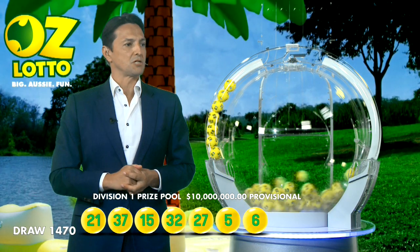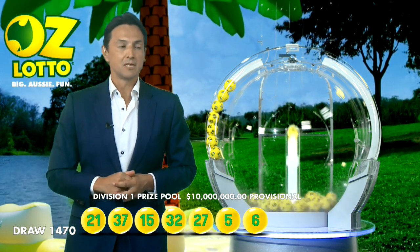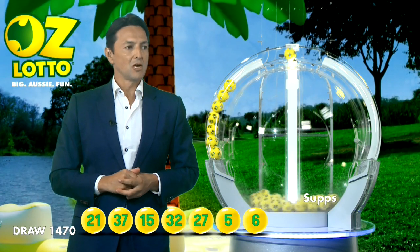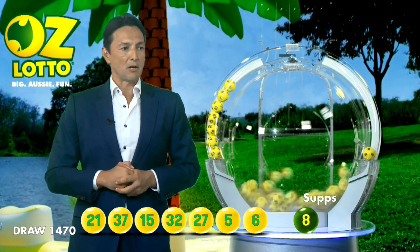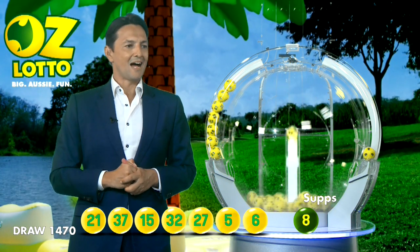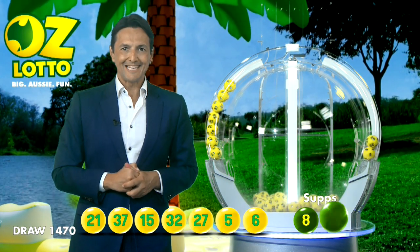So let's recap tonight's winning numbers. Tonight's winning numbers are 21, 37, 15, 32, 27, 5, 6. And ladies and gentlemen, our supplementary numbers for this evening's draw are 8, and here's the last one — ball number 28.